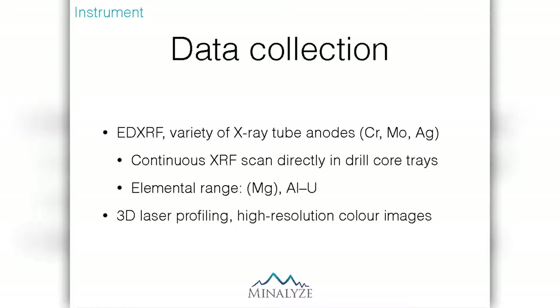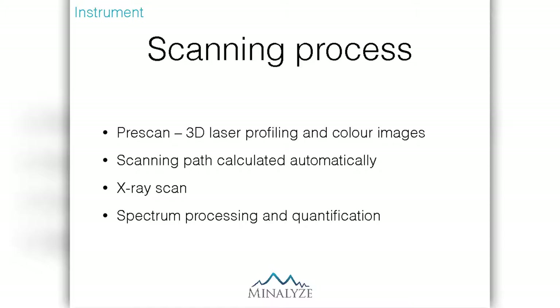Our instrument does a continuous XRF scan of the drill core surface rather than point analyses. Our elemental range is just like the portable XRF units — it goes from magnesium in some cases, but mostly from aluminium to uranium. In addition to the XRF, we also collect 3D laser profiles and high-resolution color images.